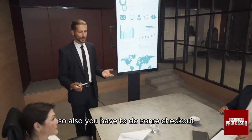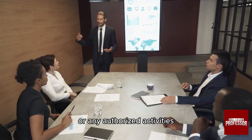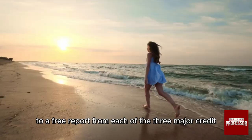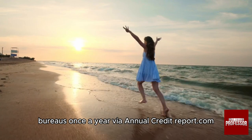You also have to check your credit reports. Monitor your credit reports for errors or unauthorized activities. You're entitled to a free report from each of the three major credit bureaus once a year via annualcreditreport.com.